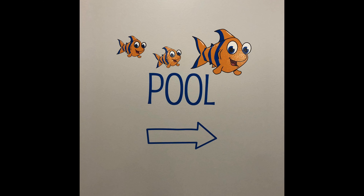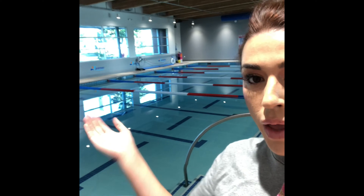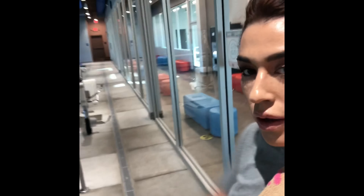Then enter the pool deck through this door right here — it's right off of the door that we just came in. You'll see some signs here that say 'pool,' and there's also another one on the other side that directs you exactly where to go. When you're all ready to go swimming with your little one, enter the pool deck through this door and you're at the pool deck.